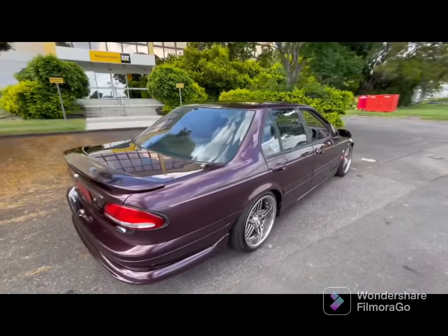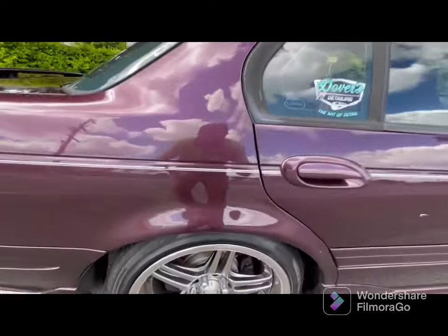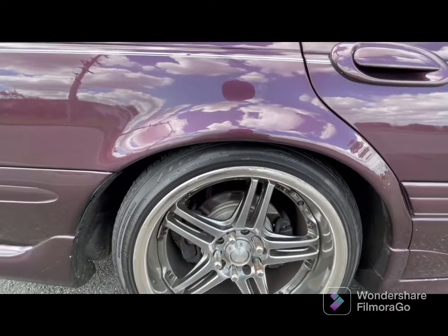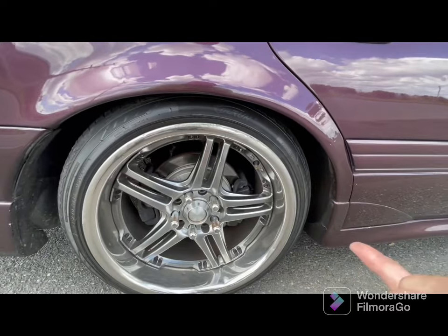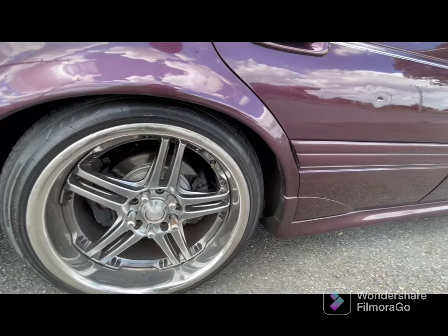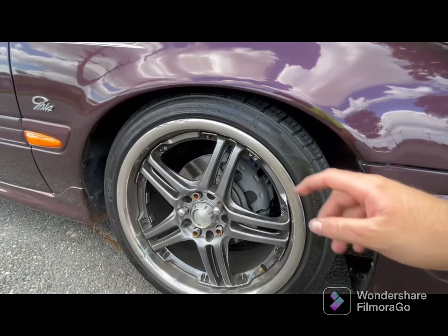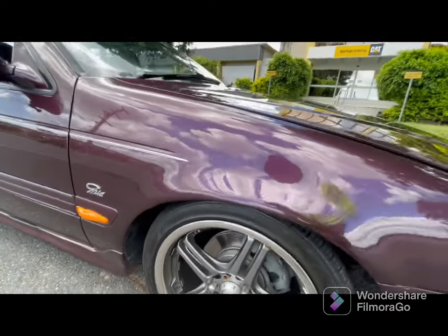This is just a quick little walk around. It's got an AU345 diff in it. It does have a mini spool in the diff. It's got these twin calipers — one there, one there. It does have a hydro, so foot brake and then hydro. The rims are 18s, they are staggered — 18 by 10 on the back, 18 by 9 on the front. It does have an AU crossmember in the front, so it's got the bigger AU twin piston brakes in the front.